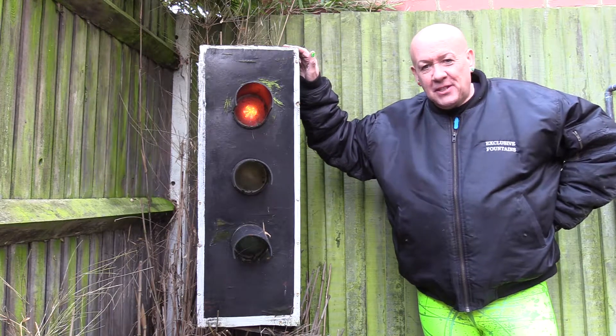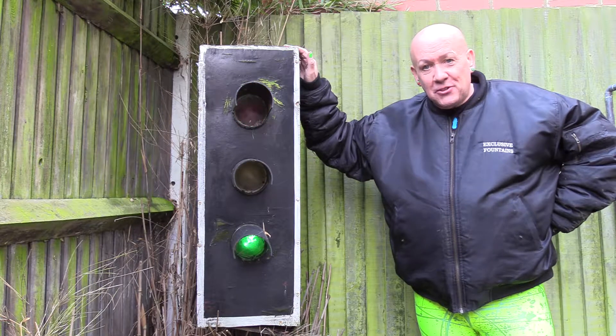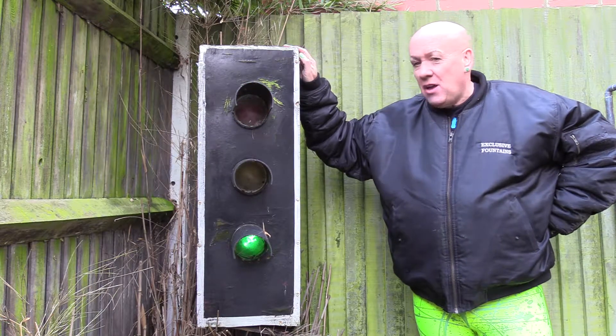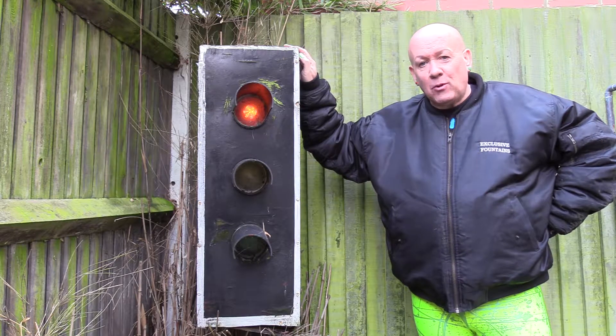I also said this is a UK set of traffic lights, but it's not quite — they're a bit smaller than real traffic lights. I made them quite a few years ago; they're still working as you can see, but they're falling apart a bit. Thank you for watching.